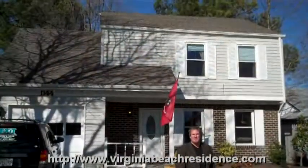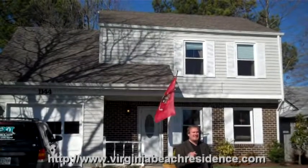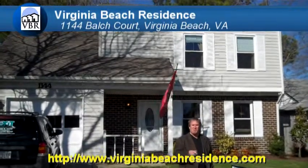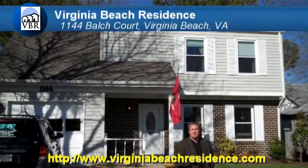There you go, everybody. This is 1144 Bulge Place. If you need any additional information about this home or any other home available on the market, feel free to go to our website at Virginia Beach Residence. Once again, I'm Kevin Hare, the real estate guy, and I thank you for coming and taking this tour with me.